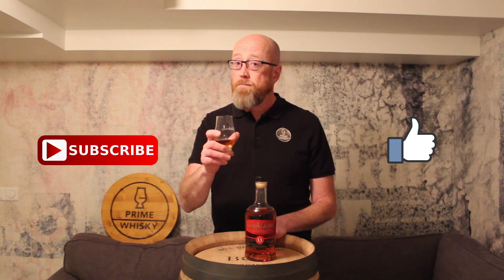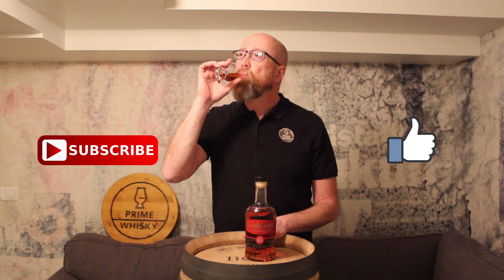Like the video, hit the thumbs up. For more videos, please subscribe. I really appreciate it. Till next time. Cheers!